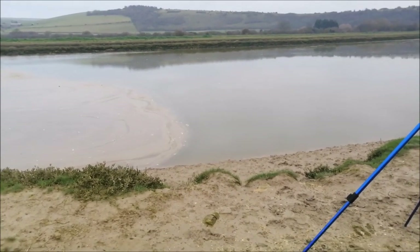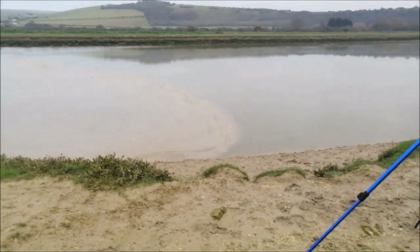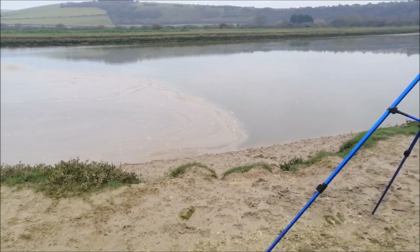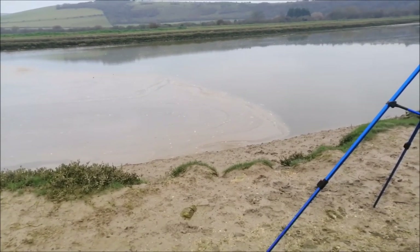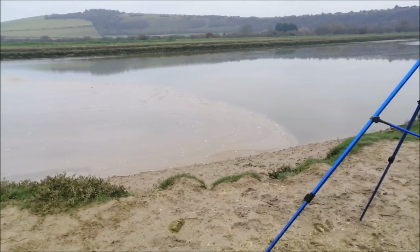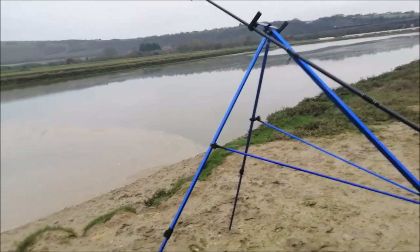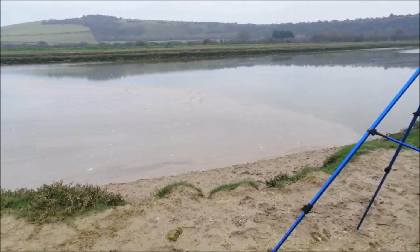Currently strange, innit - got all this foam going downstream, but water over there is going upstream. Surely the tide hasn't turned already - it's not even high tide yet on the beach. Unless the tides are off on the BBC website I'm using. But it is pretty flat over there, so it could possibly be turning. But it's still about half an hour to high tide I believe.